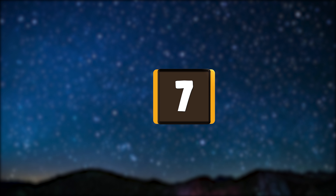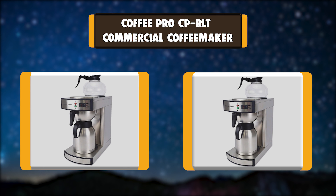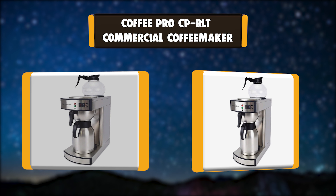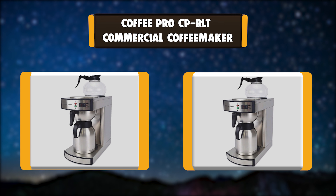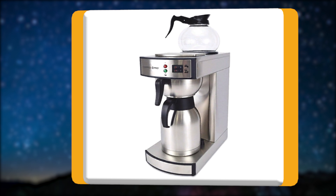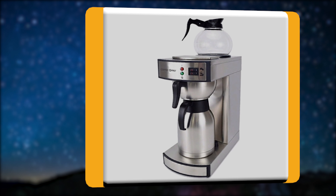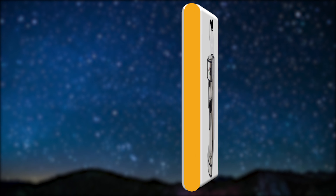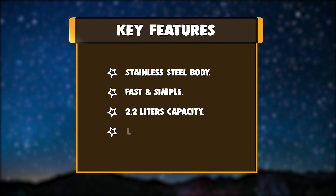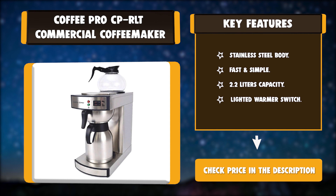Number 7: Coffee Pro CPRLT Commercial Coffee Maker. This commercial coffee maker with a grounded three-prong cord features a high-quality design to brew up to 2.2 liters of coffee. Brewing and warming plates keep your decanters perfectly heated to ensure your coffee stays at its optimal temperature for longer. Key features: Stainless Steel Body, Fast and Simple, 2.2 liters capacity, Lighted Warmer Switch.